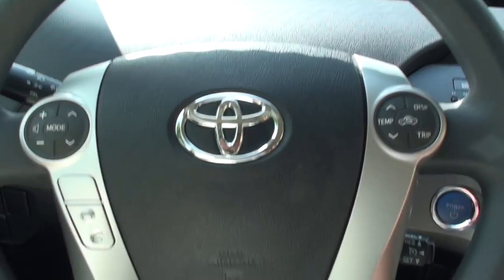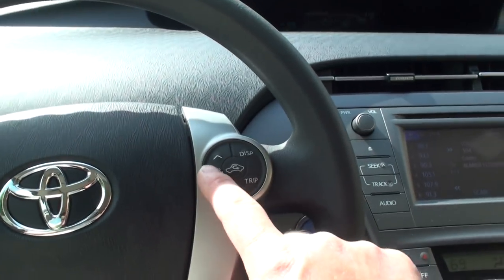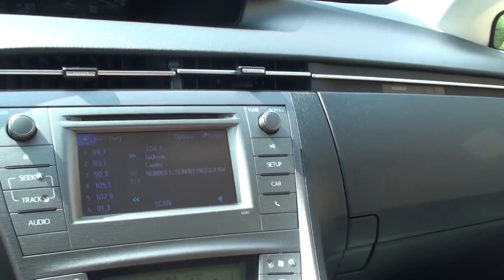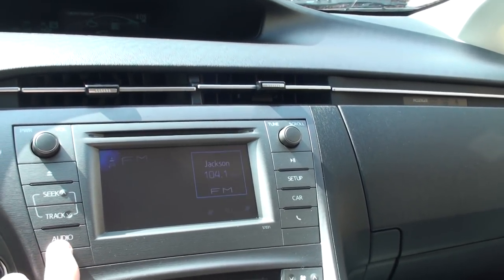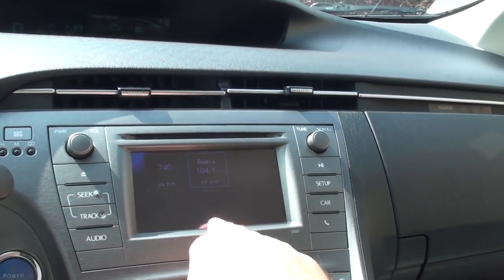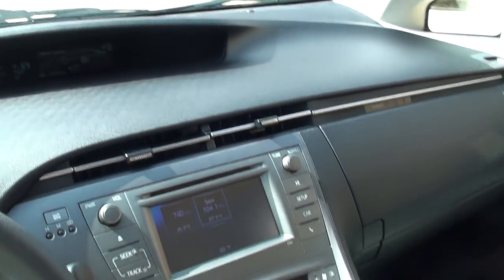It's got Bluetooth audio control and climate control — automatic climate control. You just dial in the temperature you want; it shows you the outside temperature. It's got an AM/FM CD player and also Bluetooth streaming, which is real nice — you stream directly from your phone.